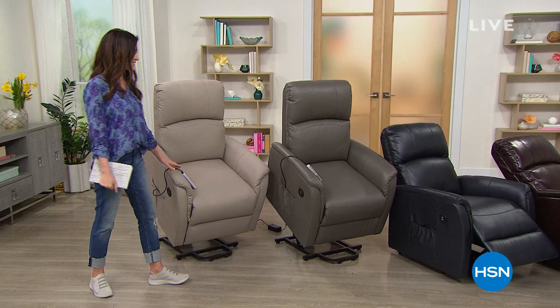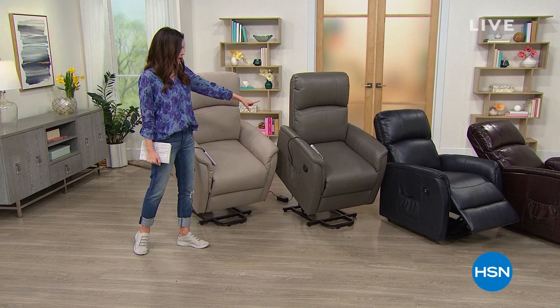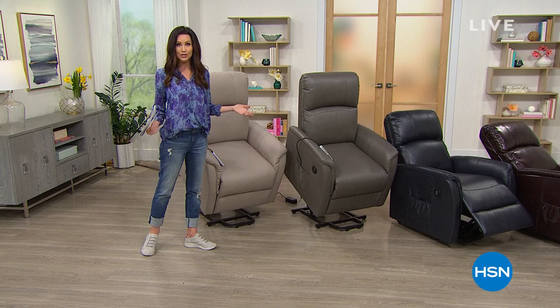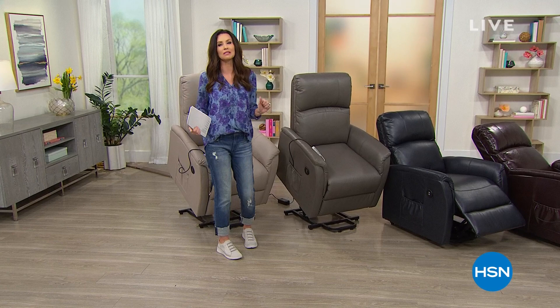I'll show you all of them. Aren't those gorgeous? Taupe is just about to sell out — we've got about 60 remaining. That's it. There's that gorgeous gray, navy, and then the classic chocolate brown. It's actually a brand new fabrication. We have not offered this lift chair in over two years, but this is extra wide. It's got a brand new fabric. I know that you are going to love it. It's our best value of the day, our today's special.